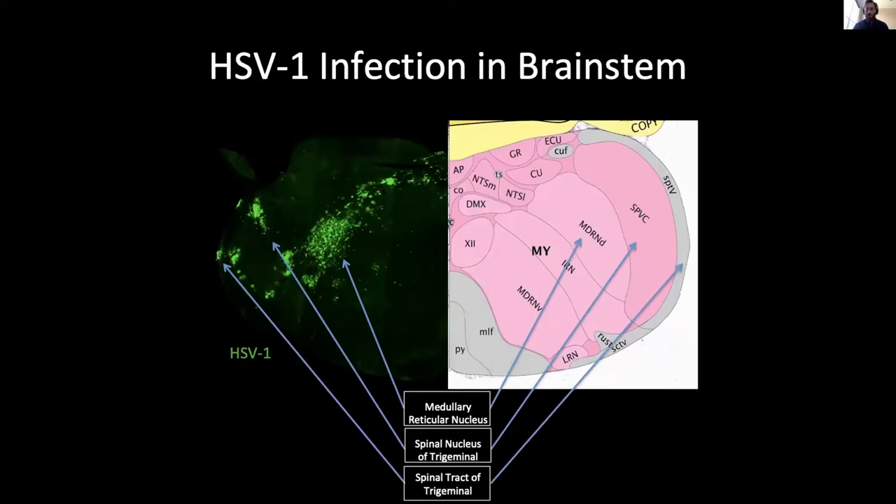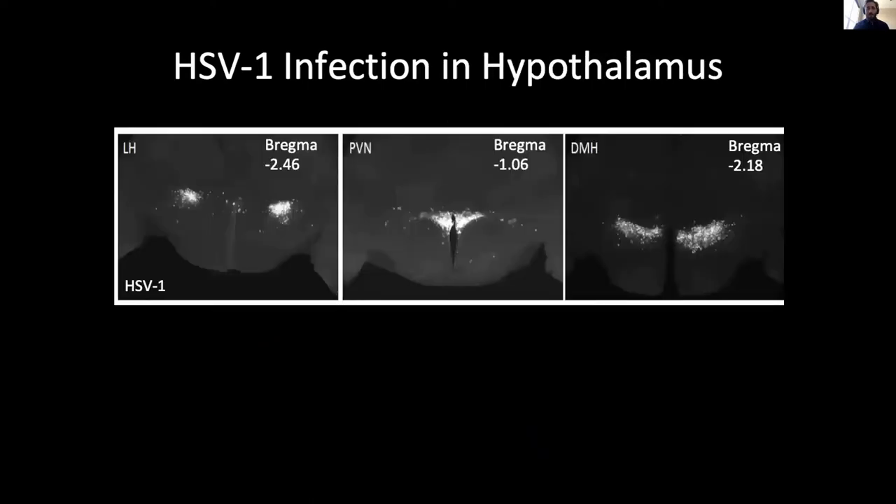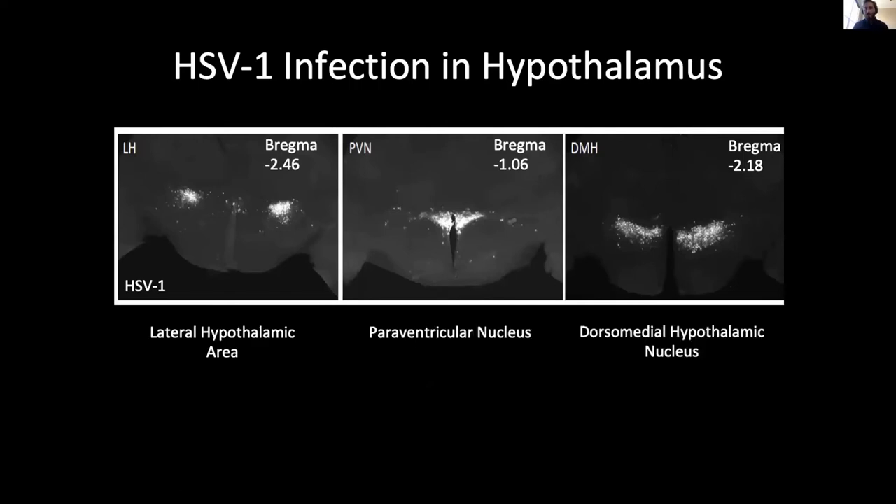Another highly infected area was the hypothalamus. The HSV-1 signal, shown in white here, was present in very specific areas: namely the lateral hypothalamic area, the paraventricular nucleus, and the dorsomedial hypothalamic nucleus. Let's consider the implications of this infection in the hypothalamus.